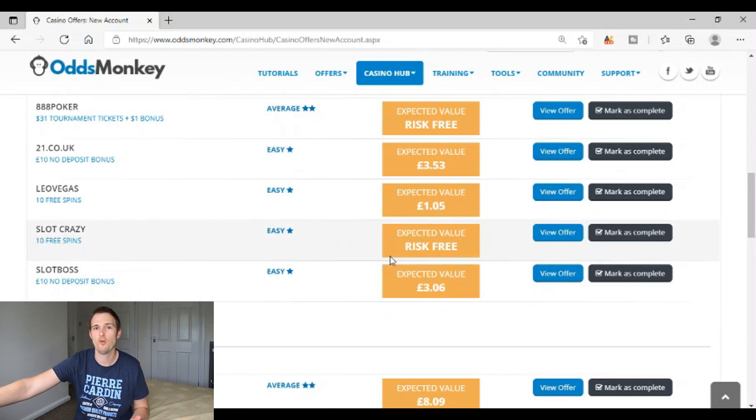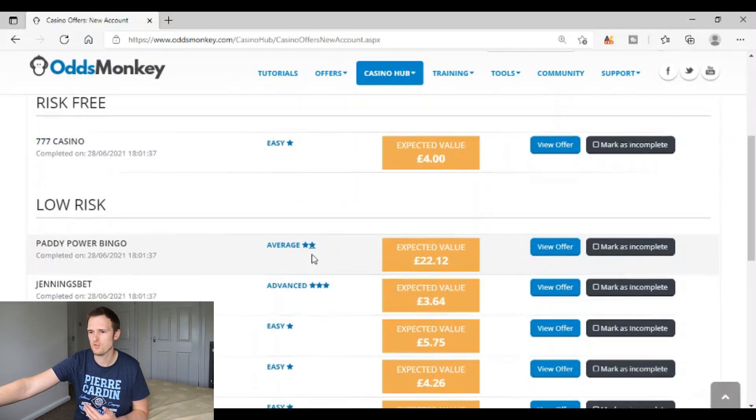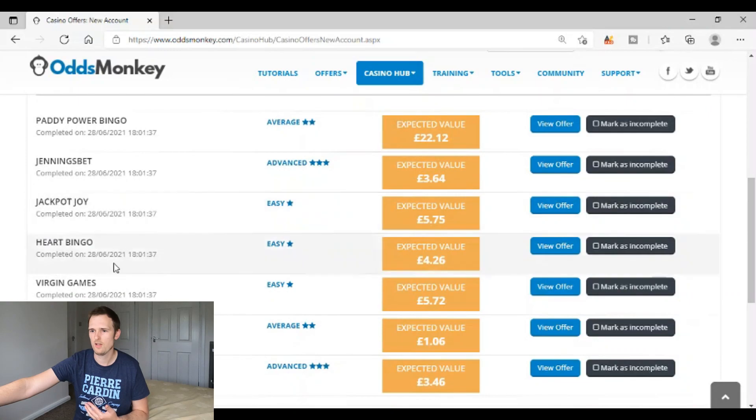Say you had started off with nothing — by doing those risk-free ones you'll have been able to build up around thirty pounds of profit, and you can then get involved in offers like these. Looking at some completed offers, expected values are around five pounds seventy-five, four pounds twenty-six, five pounds seventy-two — but you do need ten pounds to deposit onto each of those sites. Once you've done the risk-free ones, you can move up to those low-risk offers.